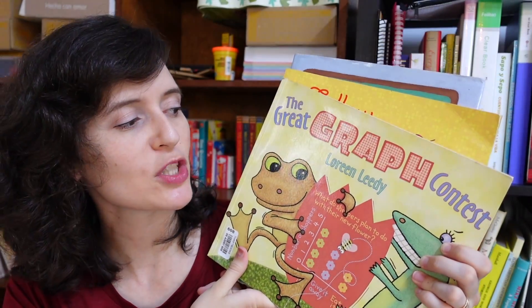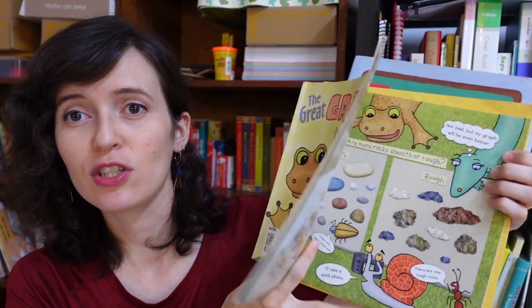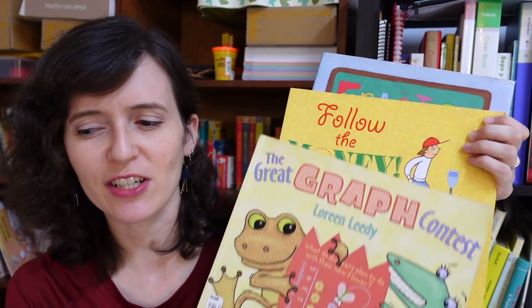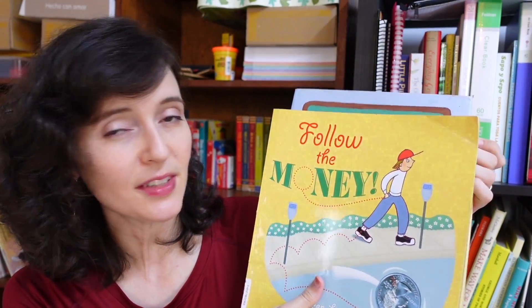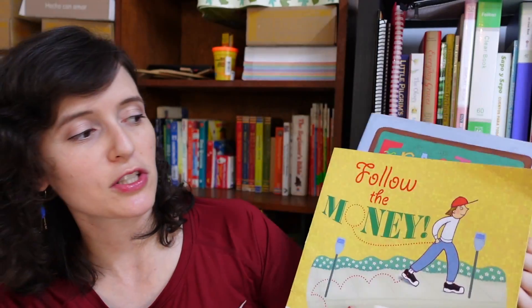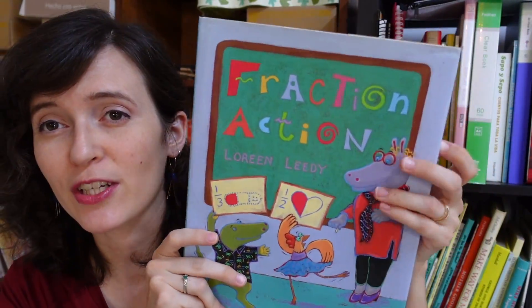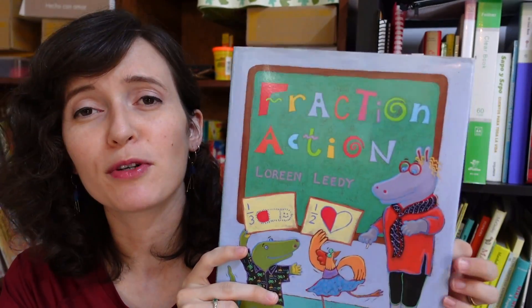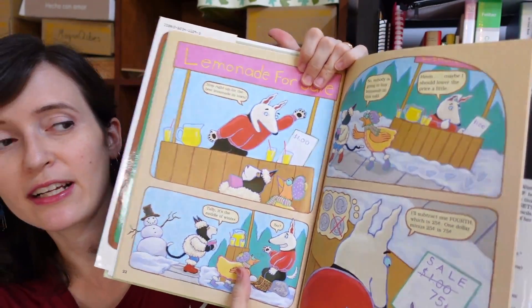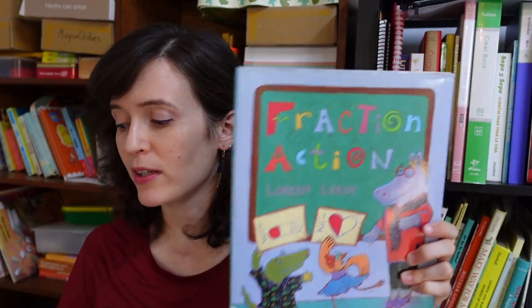Another author to watch out for when it comes to math picture books is Loreen Leedy. I have several by her covering a variety of topics. One is on graphs — creatures making different graphs to collect and compare information, a good introduction to a variety of graph types. Then there's one on money — always an interesting topic — covering adding, subtracting, and figuring out how money works. And then 'Fraction Action': not sure many kids love fractions, but that's all the more reason to get a picture book about them, showing fractions used in everyday life in an almost comic book style format.